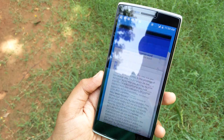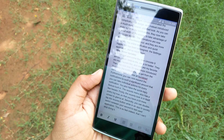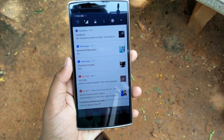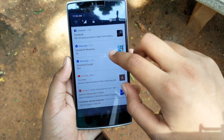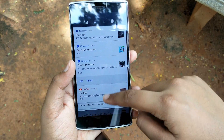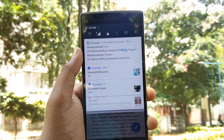With CyanogenMod 14 still a bit far away, I gotta say this ROM overall is a pretty stable one. At the most, I might have encountered 3 to 4 bugs which are negligible. As expected, this ROM brings the sweetness of Android Nougat to a 2-year-old piece of hardware and man does it feel good.